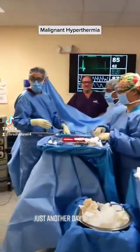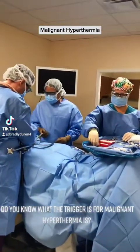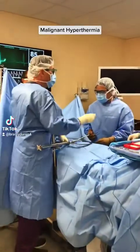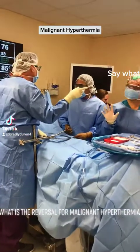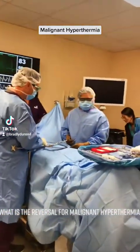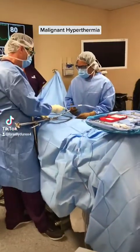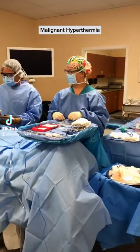Just another day in the lab. Do you know what the trigger is for malignant hyperthermia? Stop — say what? What is the reversal for malignant hyperthermia? It's got hyperkalemia.